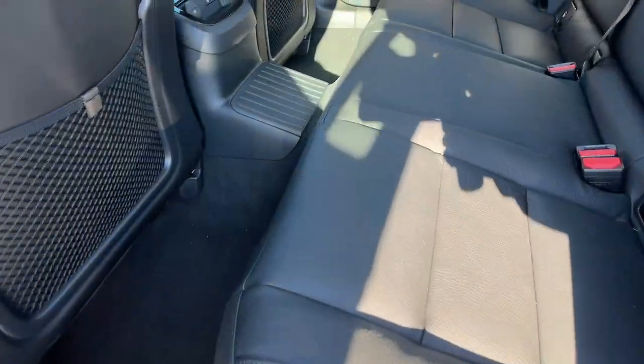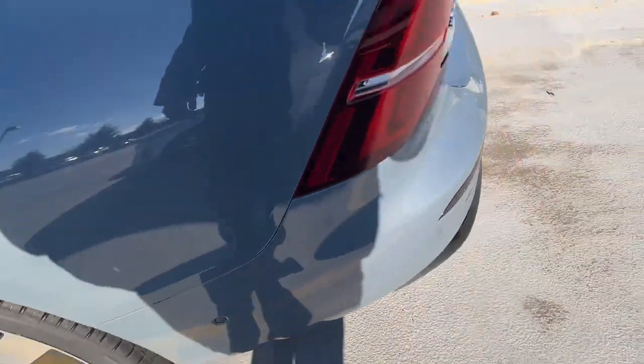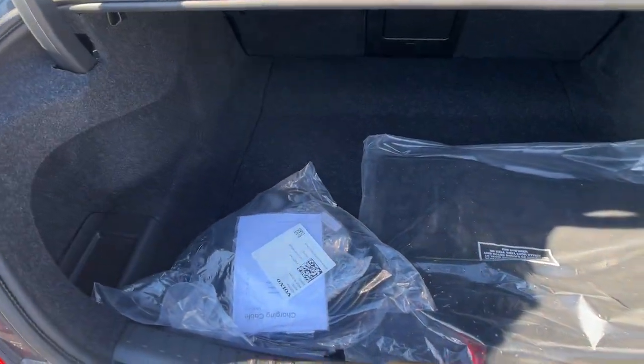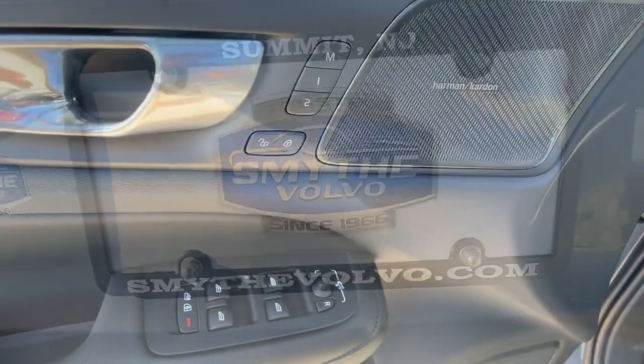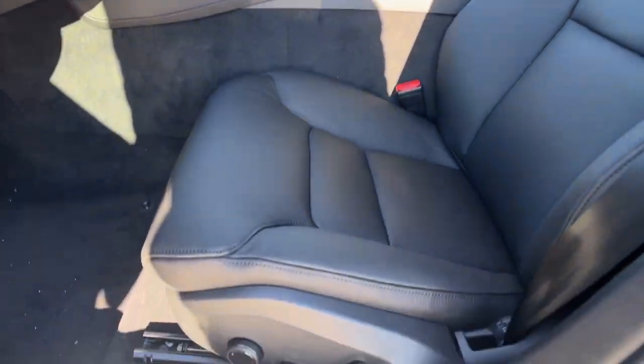The following are some of this vehicle's highlighted options: Apple CarPlay and/or Android Auto, navigation system, keyless entry, moonroof, woodgrain interior trim, backup camera, premium sound system, adaptive cruise control, satellite radio, and fog lamps.